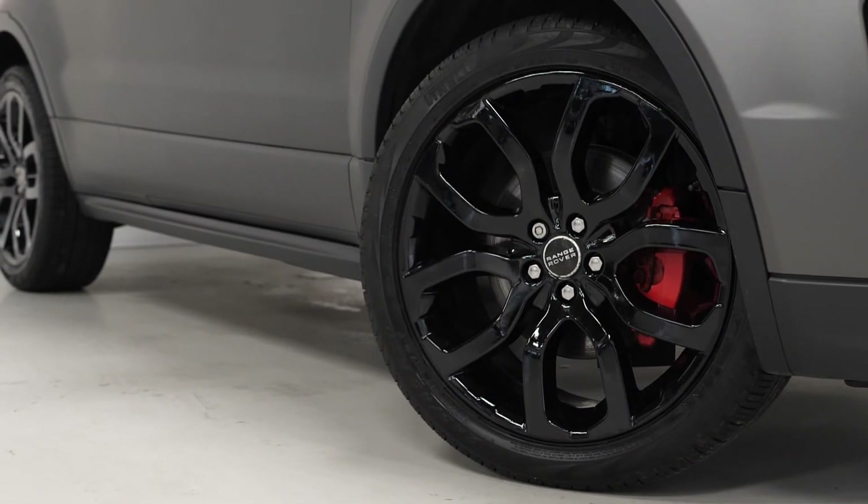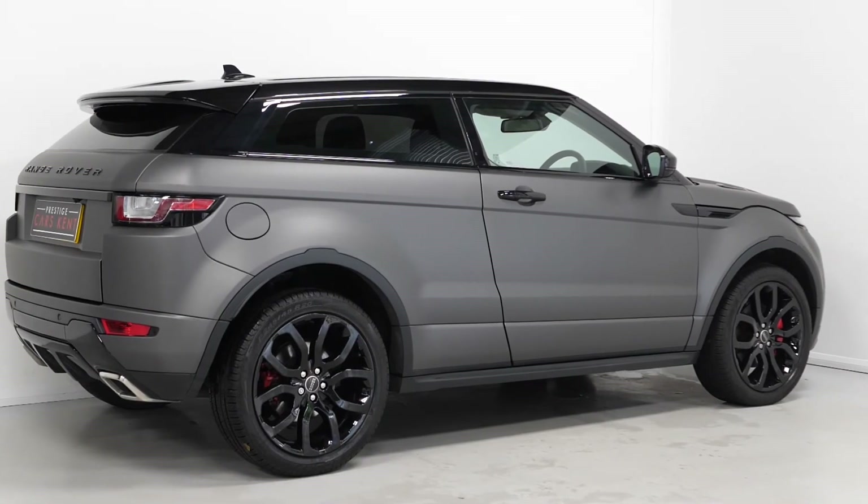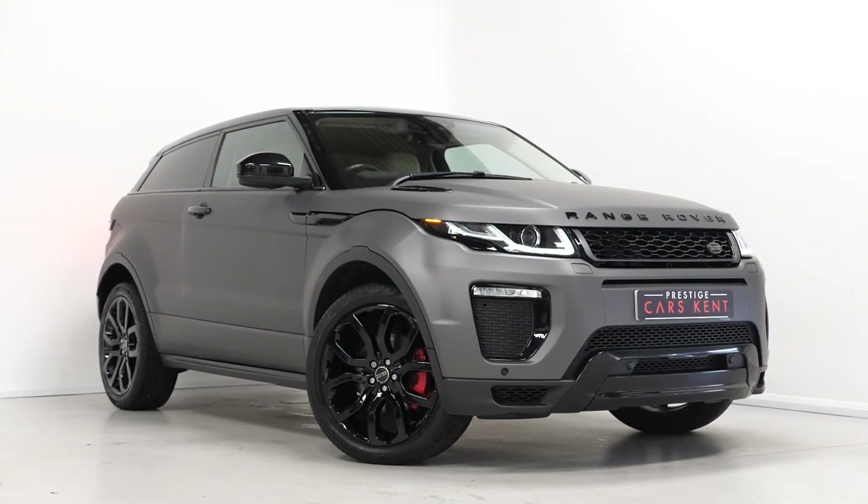If you would like any more information on this 2016 Range Rover Evoque HSC Dynamic, please contact one of our sales team through the number provided at the end or enquire through our website.